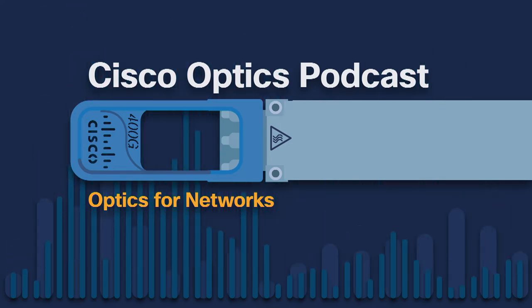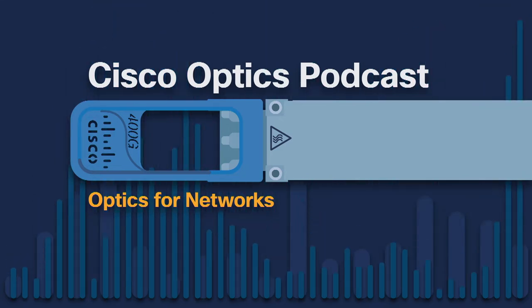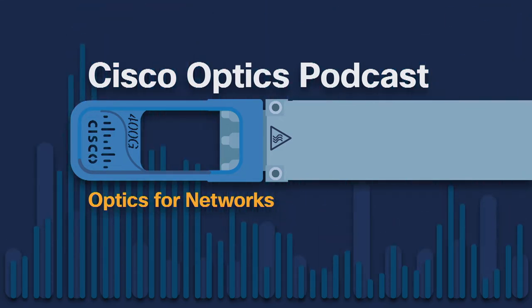You may remember him from a previous series of this podcast on silicon photonics. In this episode, we talk about future 800 gig and 1.6 terabit optical transceivers.